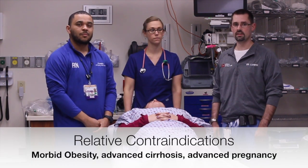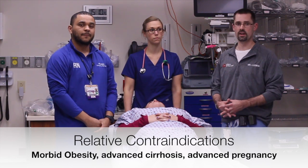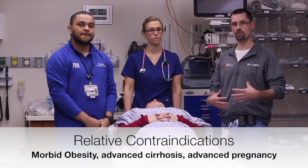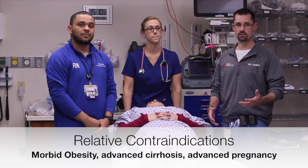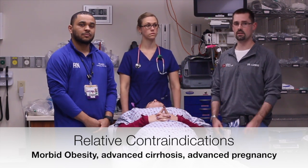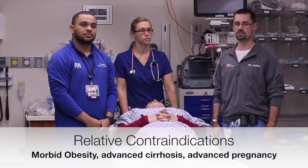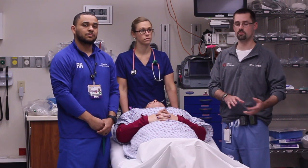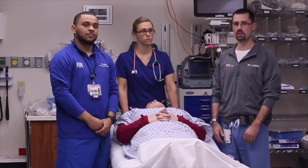Some contraindications to diagnostic peritoneal lavage include patients who are pregnant in the advanced stage of pregnancy where the uterus may be in the way, cirrhosis where you have ascites — that can be a relative contraindication — and then in the setting of pelvic fractures, it's not a contraindication, but rather it changes whether you do it above or below the belly button.